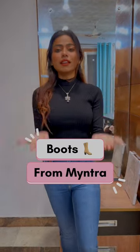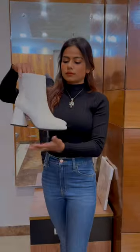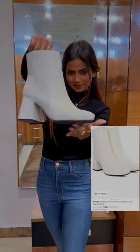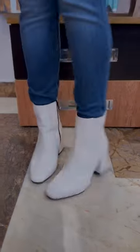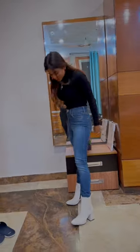Hi guys, so here are a few boots that I ordered from Mitra. First we have these white ones. These are women's white solid mid top block heel regular boots. These are 2000 somethings of Corsica brand and after their look and pants it was very smart.